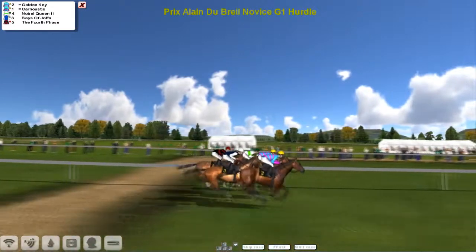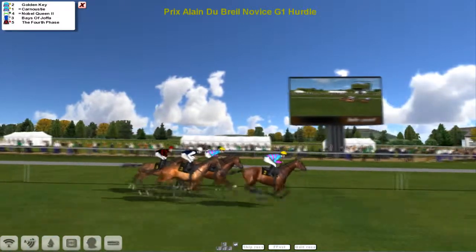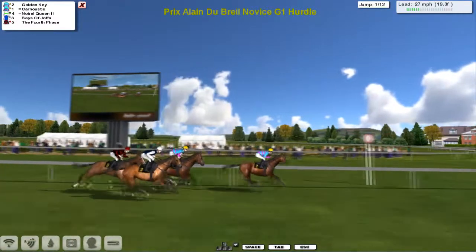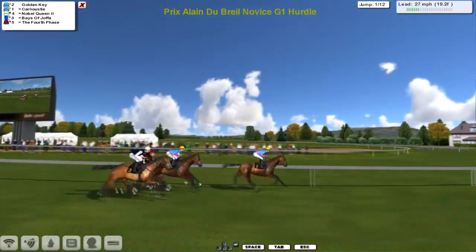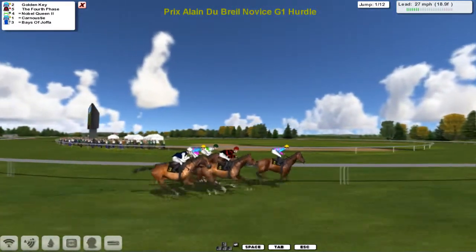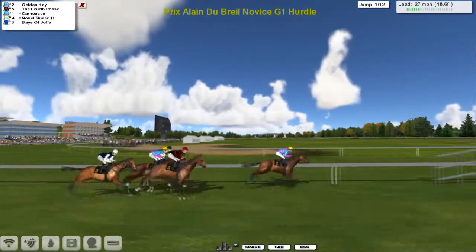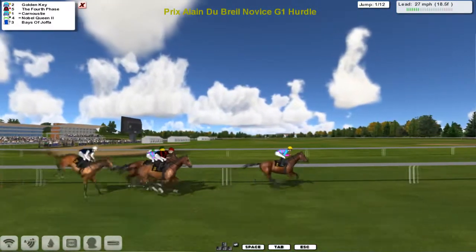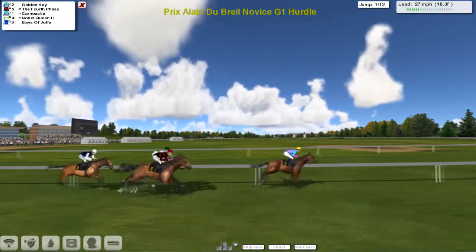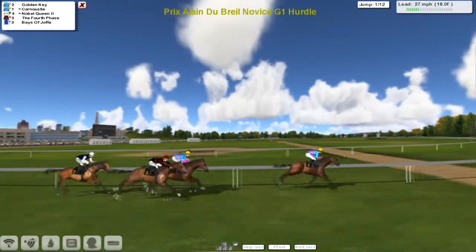If they all get round they all get money, and it's a hurdle race so they probably will all get round. Past the winning post they go with a couple of circuits to go. David Robertson will pick up two lots of prizes if both his horses stand up as they take the first of twelve flights safely. Golden Key is in the lead, Carnoustie just second - a David Robertson one-two at the moment.